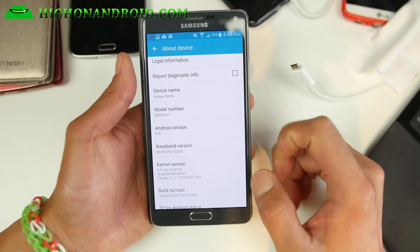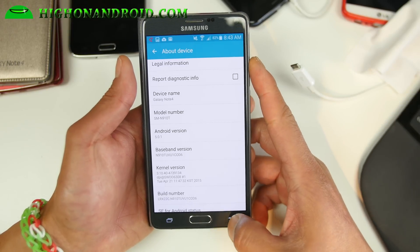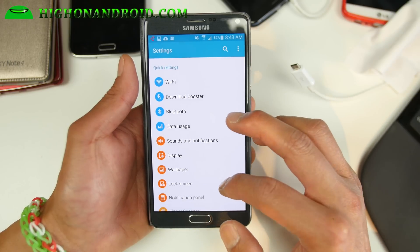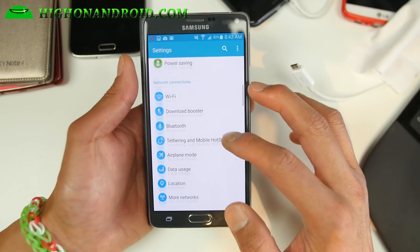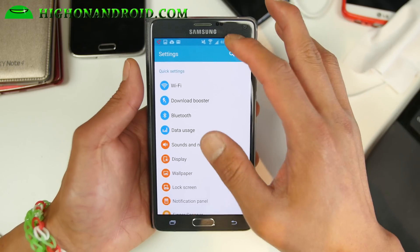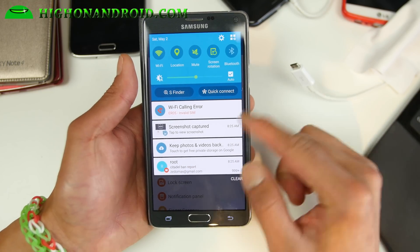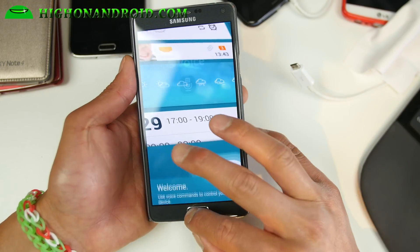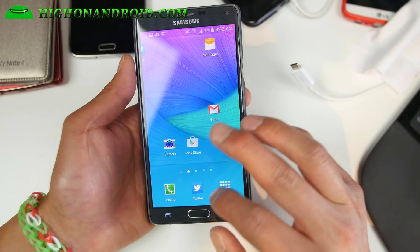You get the full Android 5.0.1 and actually it's not too different from 4.4.4 KitKat — it's pretty much identical. But it is actually pretty fast; it's much faster.